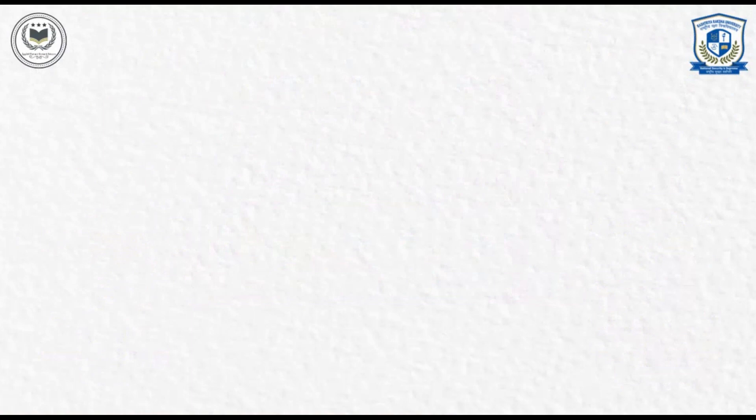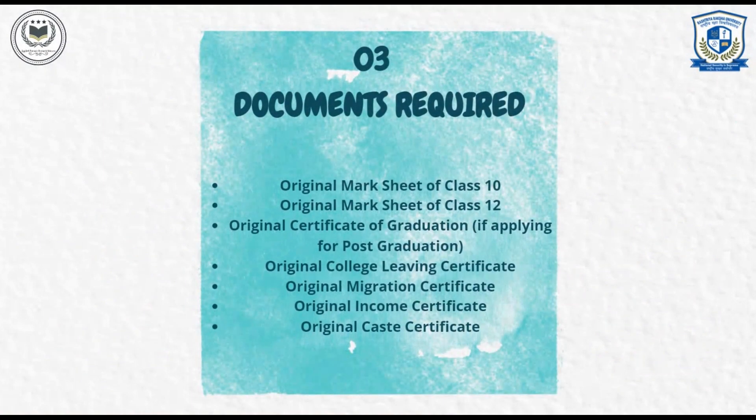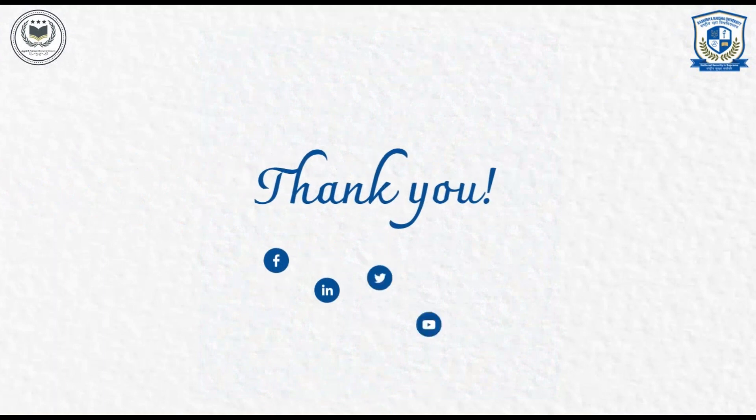Documents Required During Admission: Original Mark Sheet of Class 10, Original Mark Sheet of Class 12, Original Certificate of Graduation (if applying for post-graduation), Original College Leaving Certificate, Original Migration Certificate, Original Income Certificate, Original Caste Certificate, and School Board of Education certificate. Thank you for watching this video.